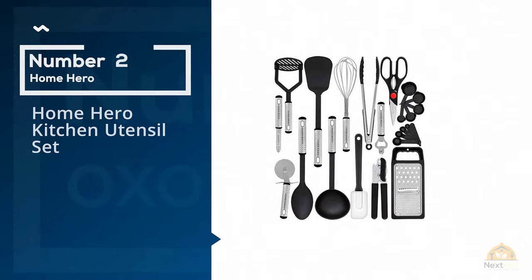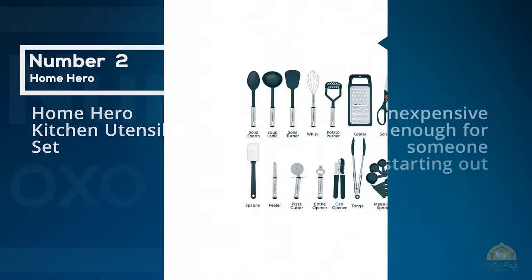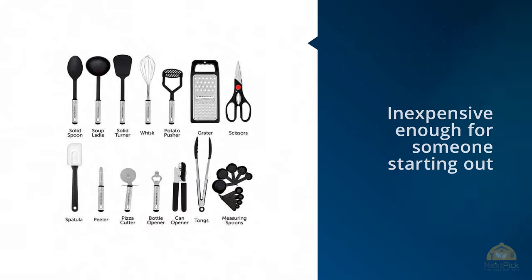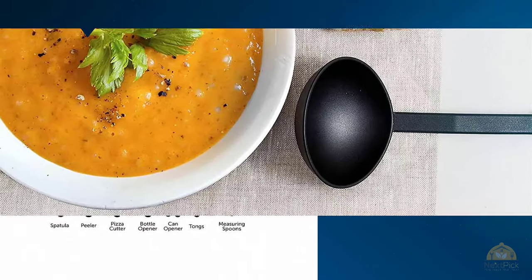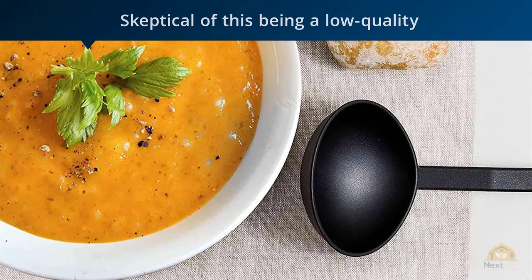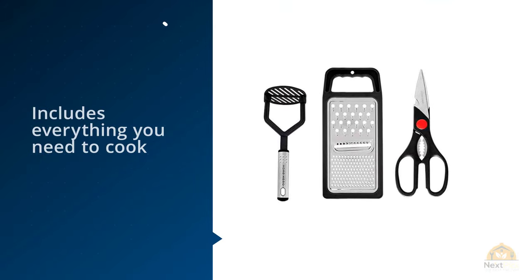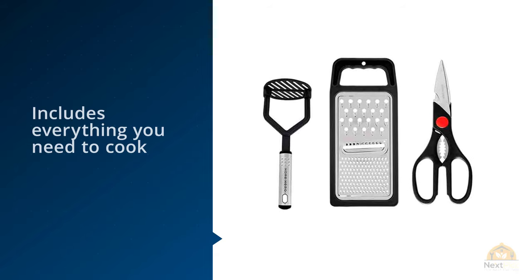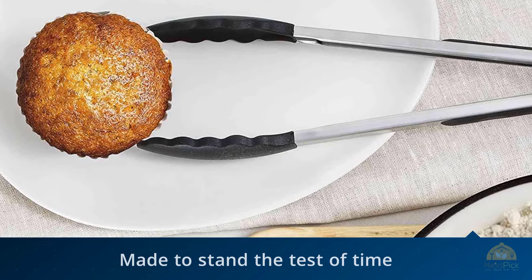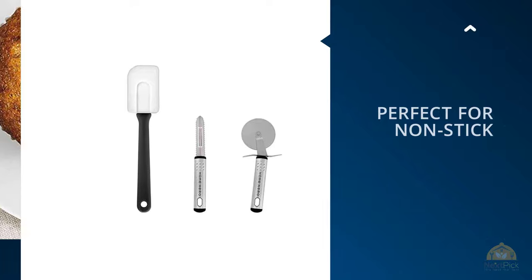Number 2: Home Hero Kitchen Utensil Set. "The packaging was neat and has everything that a bachelor needs in his kitchen," one reviewer writes. Another thinks the set is "inexpensive enough for someone starting out, yet is high quality for those of us who have been in the kitchen for years." Nearly 30% of reviewers mention the quality. "I was skeptical of this being a low-quality item, but I was surprised about their toughness and design," one writes. "When I pick them up, I feel like I'm actually holding something of substance that won't break on me in a week," says another.